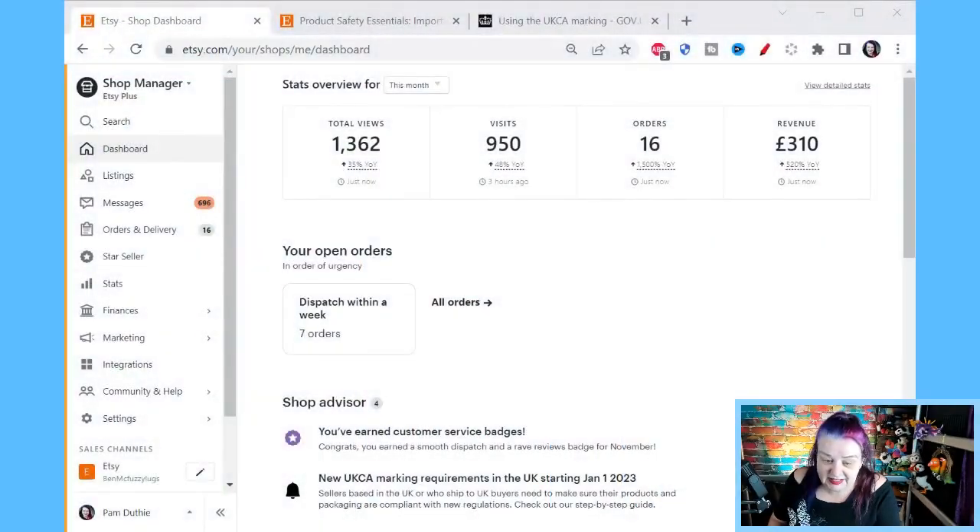Hello, Crafty Clan. Do you need to change whether you ship to the UK or not because of the new safety regulations? Have you seen this in your Etsy dashboard? Let's have a look. So this could affect everybody who ships to the UK and everybody in the UK who ships to the UK. So there's a little scary thing on the Etsy dashboard. You see at the bottom here: new UKCA marketing requirements in the UK starting the 1st of January 2023.